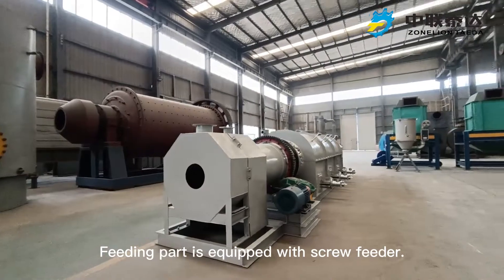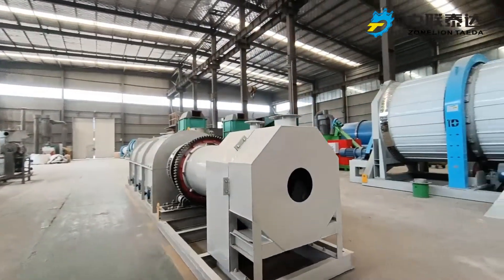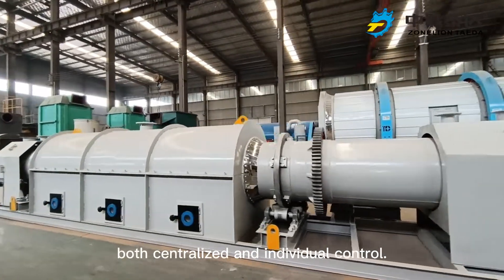The feeding part is equipped with a screw feeder. The auxiliary heating part adopts natural gas as fuel. Three groups of burners can use both centralized and individual control.